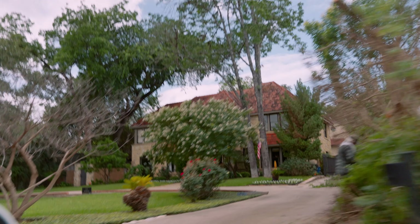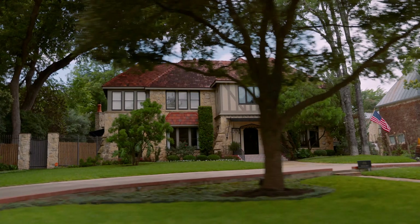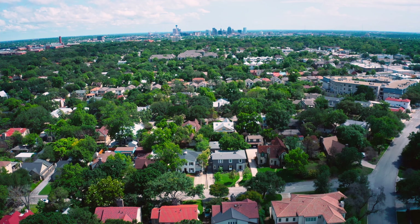Hey guys, I'm Daphne Coy, your Boss Lady Realtor here in Central Texas. Today we are actually in San Antonio. I'm going to tell you about one of my favorite neighborhoods in San Antonio, Texas. Today we're going to be talking about Olmos Park. Get ready, we've got some fun info for you.